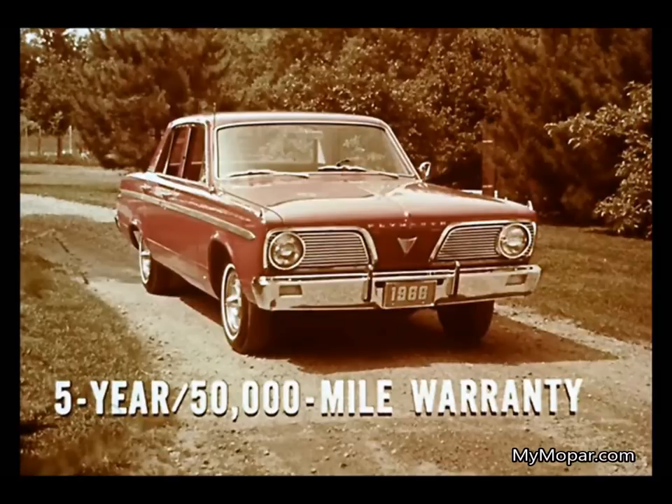First, and quite important, Plymouth Valiant is the only car in its class backed by a five-year, 50,000-mile engine and drivetrain warranty — evidence of its fine car quality and craftsmanship.